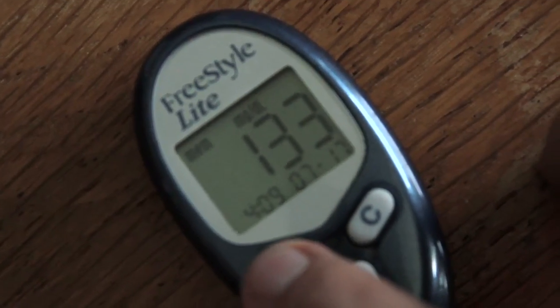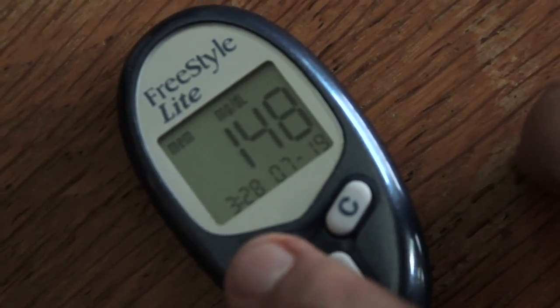Checking your blood glucose at home with a meter tells you what your blood sugar level is at any one time. But an A1c test measures how you're doing overall. The A1c test is a very important number for patients with diabetes to know — it's a measurement of your average blood sugar control over the past 2 to 3 months.